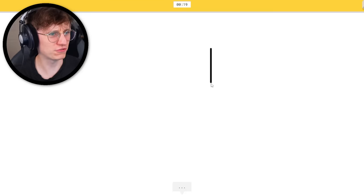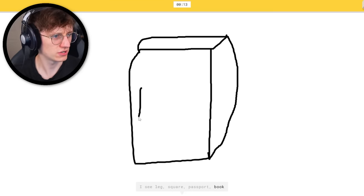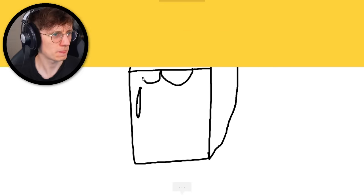Cooler. I don't know exactly how to draw a cooler — what is that, like a fridge? We'll draw a fridge. I see live, or square, or passport, or book. And now we'll give him sunglasses. I see cell phone — that'll make it a cooler. It's cooler — exactly, perfect.